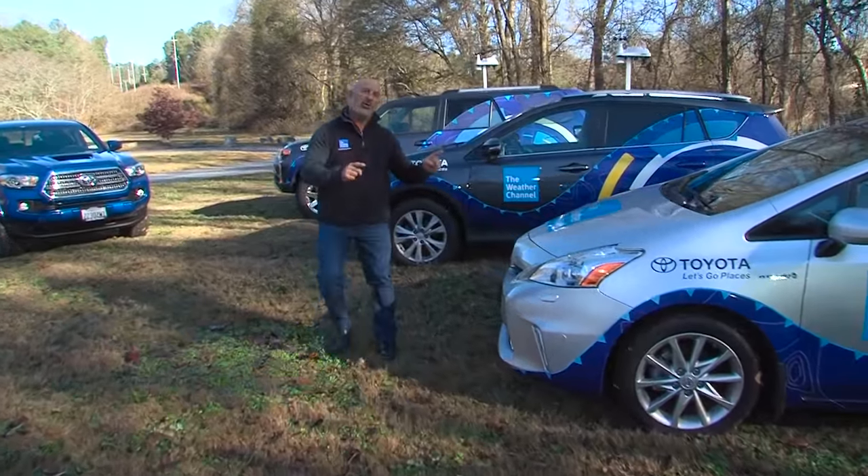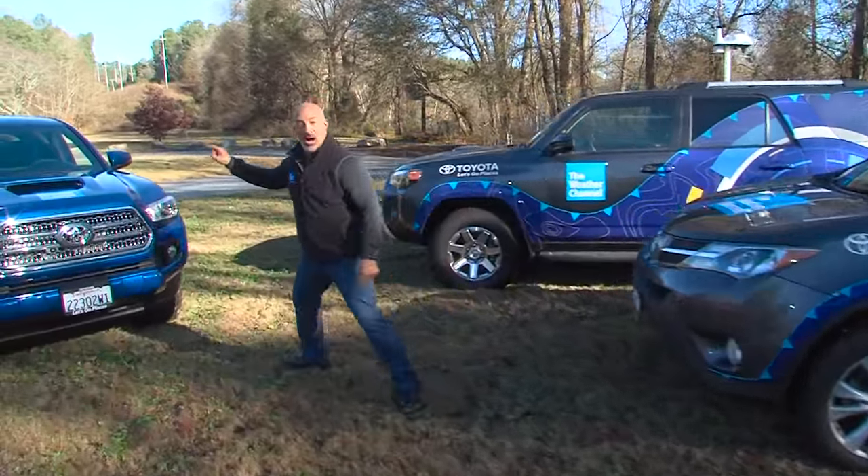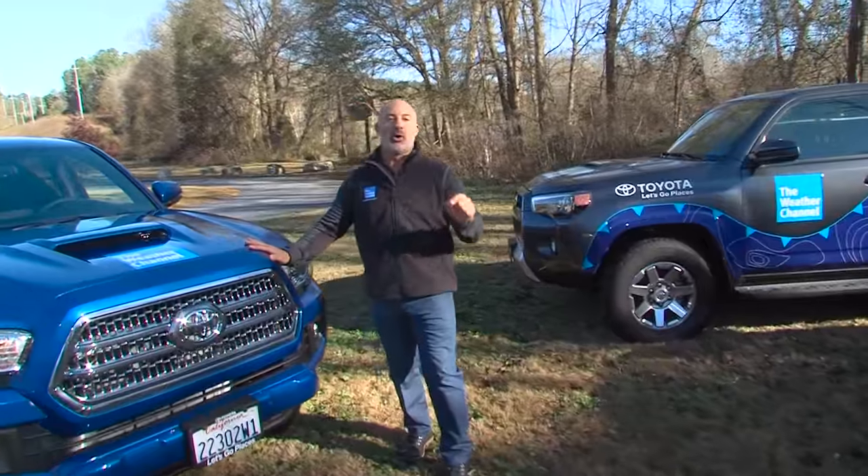Hey everybody, I want to introduce you to the Toyota Mobile Weather Fleet. Three vehicles last year plus one this year — a brand new 2016 Toyota Tacoma equipped with all the latest state-of-the-art technology. Let me show it to you.